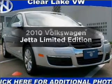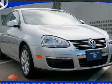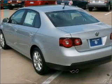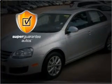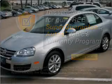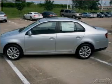Get noticed in this 2010 Volkswagen Jetta. Travel the roads in style and comfort in this great vehicle, with a reliable engine that responds smoothly to its 6-speed automatic transmission. This vehicle qualifies for our free Super Guarantee Autos Vehicle Warranty Program. Buy a vehicle and get a free warranty from us, only at everycarlisted.com.